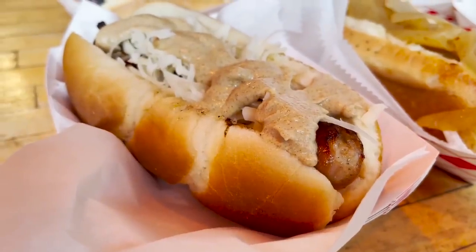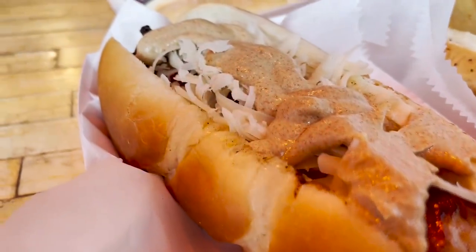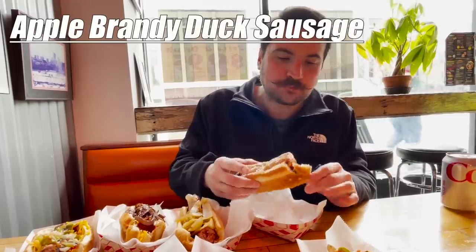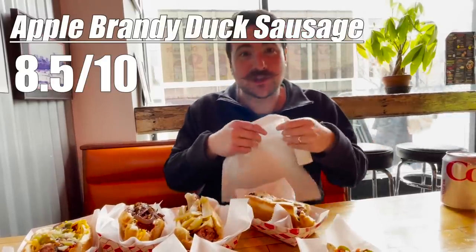Fourth is the Apple Brandy Duck Sausage. With Swiss cheese, Dijon mustard, and caramelized onions, this one was Mrs. Sausage's favorite. Would you know there's duck in there? Probably not, but it tastes fancy. It's a sausage I can imagine having a glass of champagne with. Eight and a half out of ten.